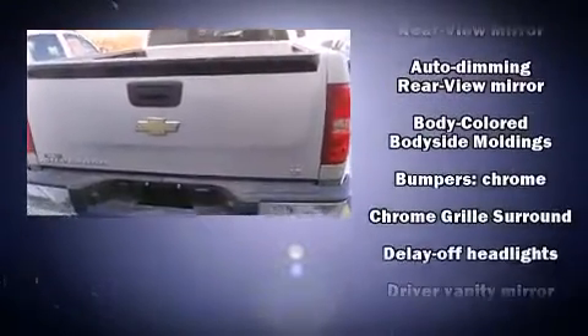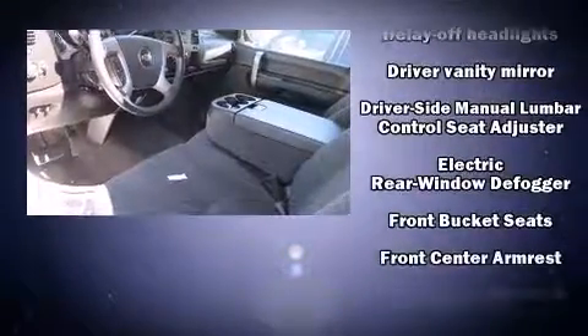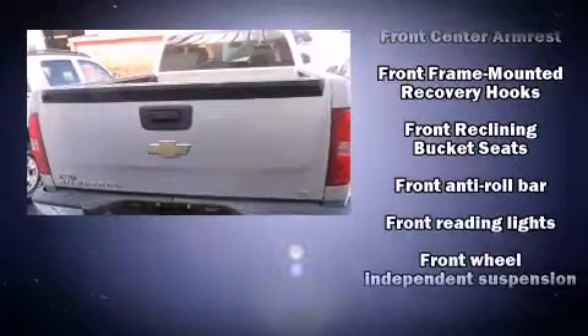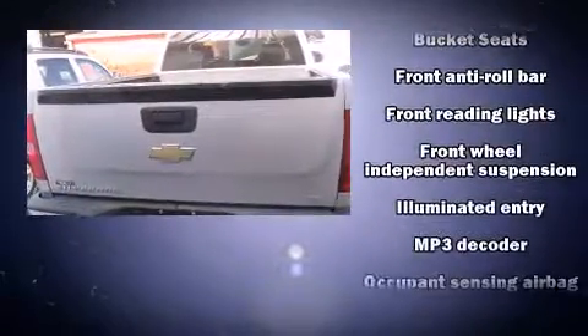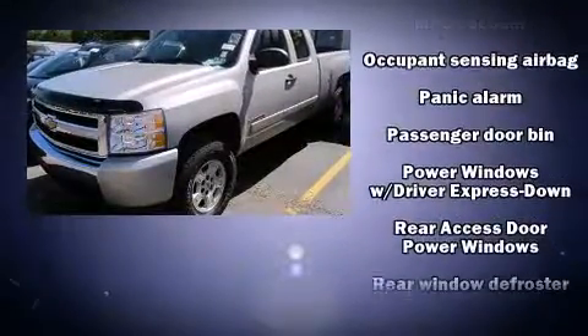Audio features include a CD player with MP3 capability and six speakers providing excellent sound throughout the cabin. Chevrolet ensures the safety and security of its passengers, with equipment such as dual front impact airbags, ignition disabling, OnStar, and ABS brakes.